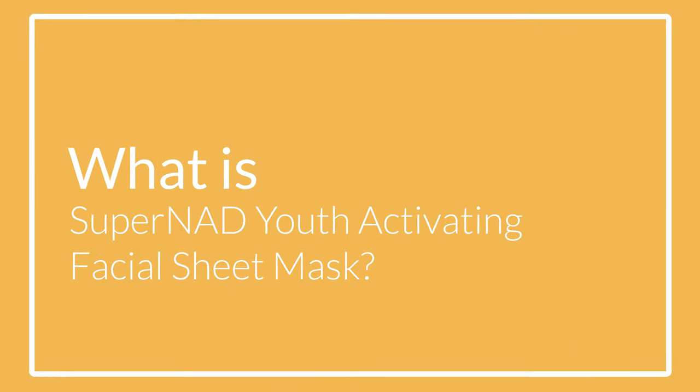Today we are going to talk about the Super NAD Youth Activating Facial Sheet Mask and my experience with this new and innovative product. But before starting, have you ever tried any anti-aging face masks or other anti-aging products? Let me know in the comment section below.